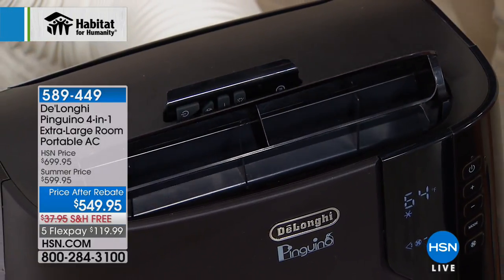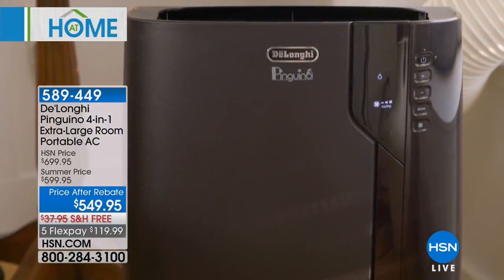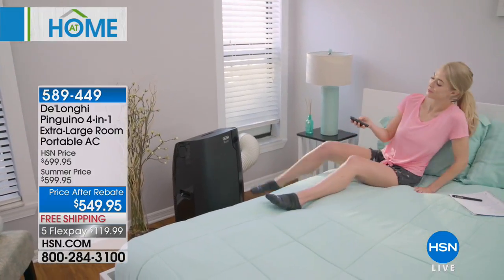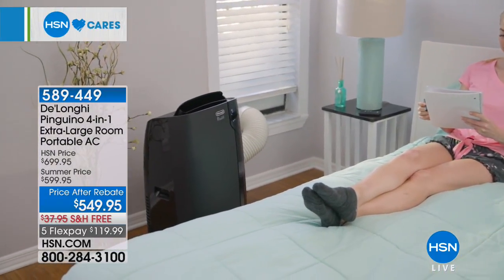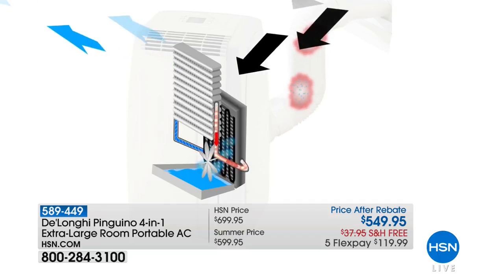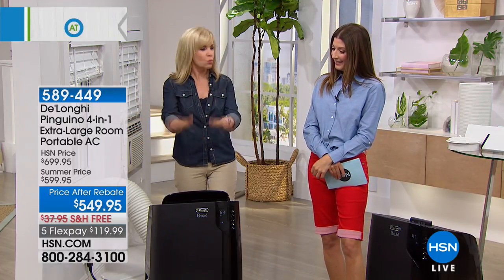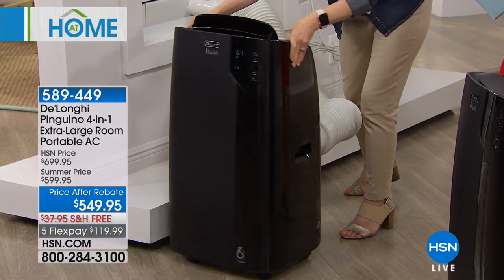This is your biggest, most powerful unit — it covers up to 675 square feet, the size of a two-and-a-half car garage. Perfect for family rooms, that wing of your house that doesn't get cool, your upstairs, or master bedrooms. No buckets, no dripping — all you need is a window and an outlet. The hose vents air out the window but no water goes outside.